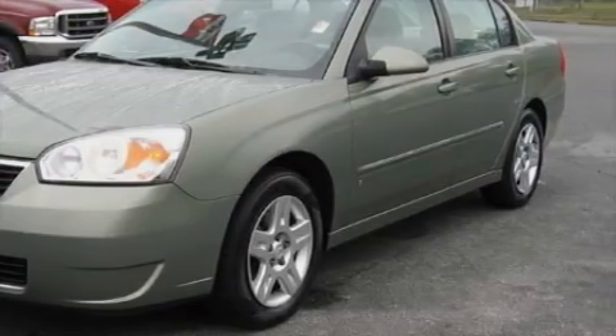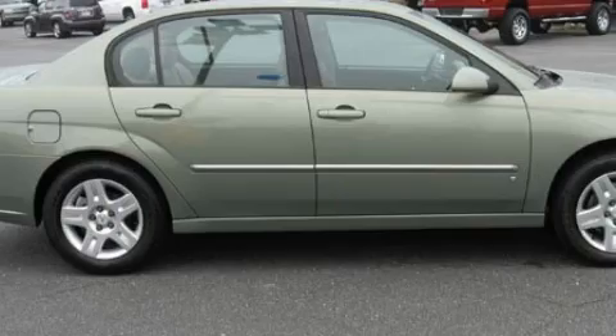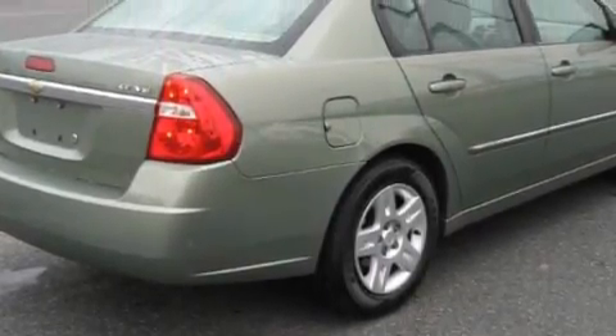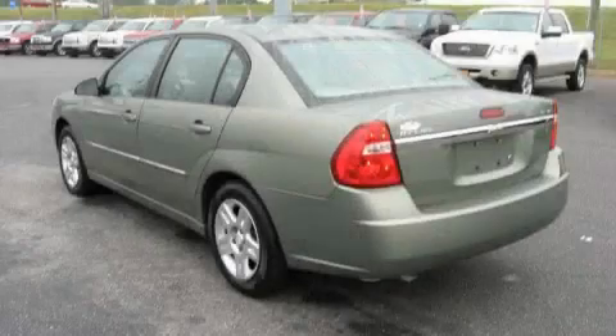Its top features include a power driver's seat, a leather-wrapped steering wheel, cruise control, steering wheel mounted controls, a CD player, a traction control system, an anti-lock braking system, and it's easy to see why this vehicle is an excellent choice.